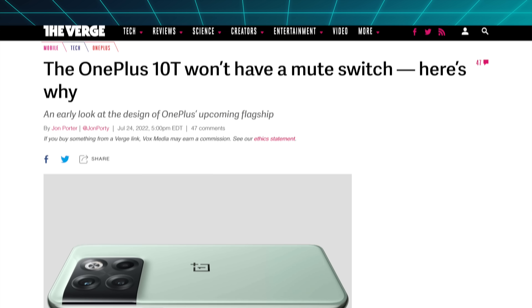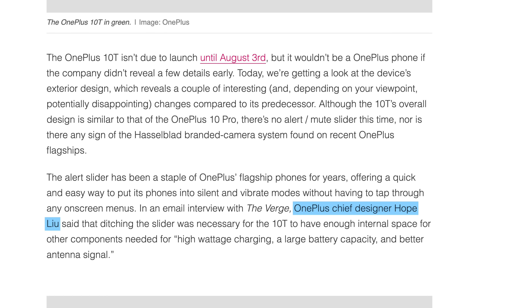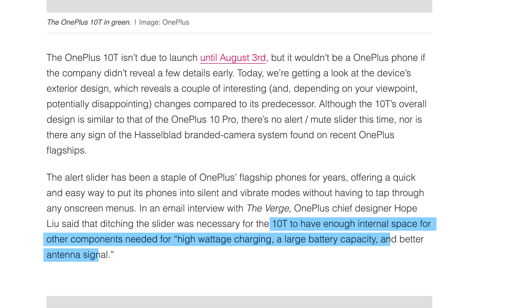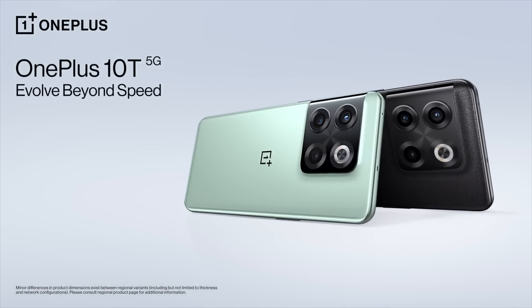The new direction of Nokia kind of doesn't need Zeiss anymore, so it makes sense, but it is still sad. The OnePlus story, on the other hand, is a real head-scratcher. In an interview with The Verge, OnePlus admitted that the reason the new OnePlus 10T won't have an alert slider is because it would make the phone thicker. OnePlus chief designer Hope Liu explained that the alert slider had to go so the 10T would have enough internal space for high-wattage charging, a large battery, and better antenna signal. The alert slider apparently takes up to 30 square millimeters of space and requires a stacked motherboard which adds thickness. The phone could just be a hair thicker if people actually cared about the feature, but it's sad that OnePlus is losing even the last thing that kind of made them unique.